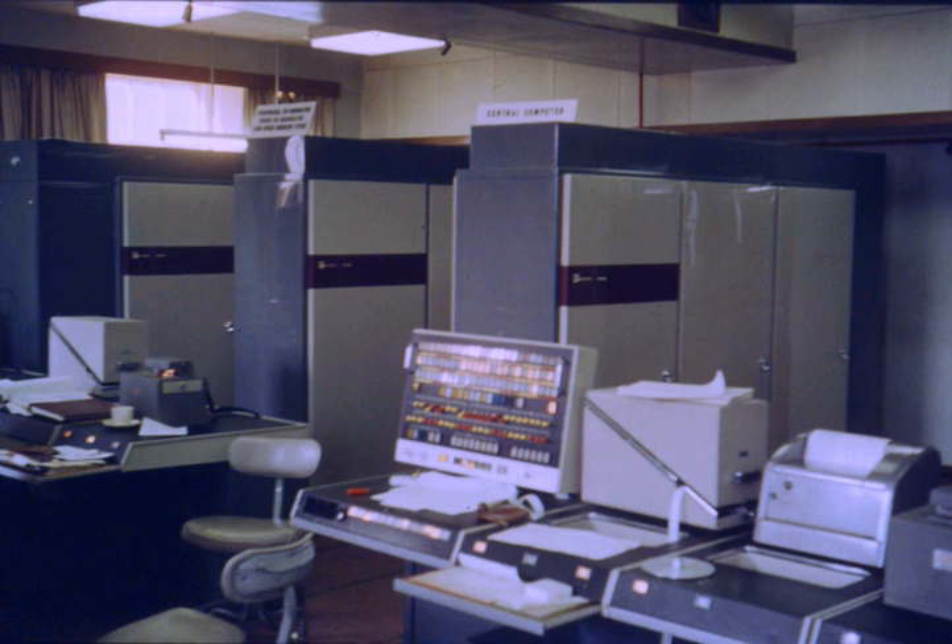Atlas pioneered many software concepts still in common use today, including the Atlas supervisor, considered by many to be the first recognizable modern operating system. One of the first high-level languages available on Atlas was Atlas Autocode, which was contemporary to Algol 60 and created to address perceived defects in Algol 60. Atlas also supported Algol 60, Fortran, COBOL, and ABL (Atlas machine code).